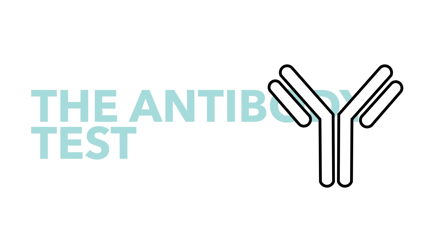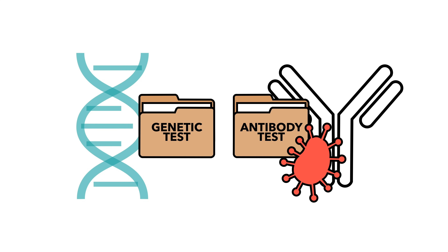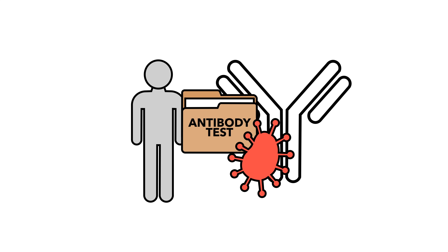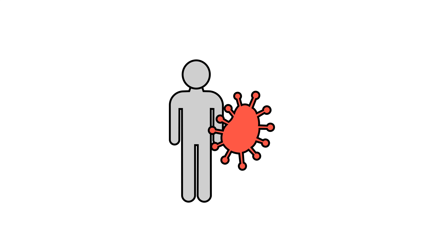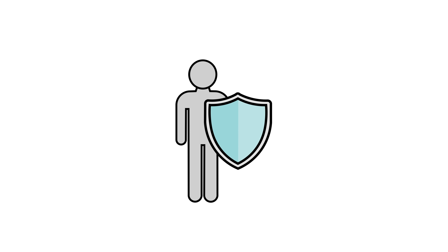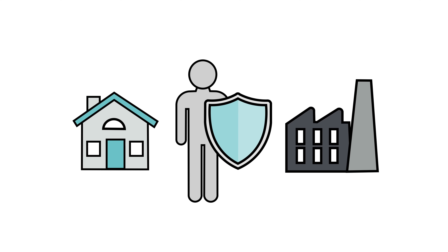Enter the antibody test. Unlike the genetic testing we've discussed so far, antibody tests can tell if a patient has had the virus in the past, and maybe if they still have it. If you've recovered from the coronavirus, it can be assumed that you have some immunity from the virus, at least for some time. Therefore, knowing if people have had the virus can tell you if they're safe to go back to work or look after more vulnerable people.